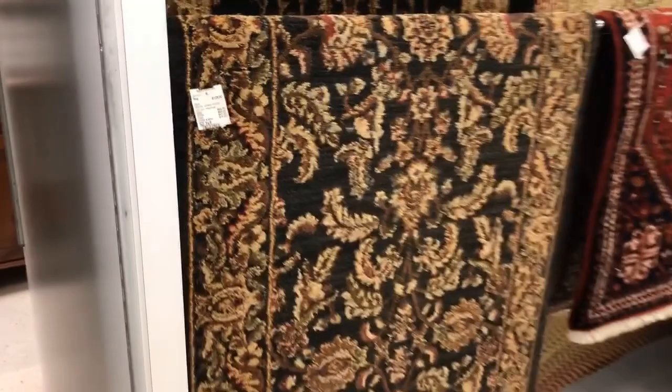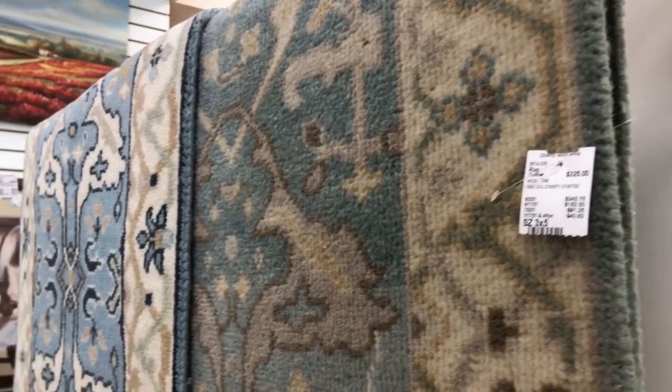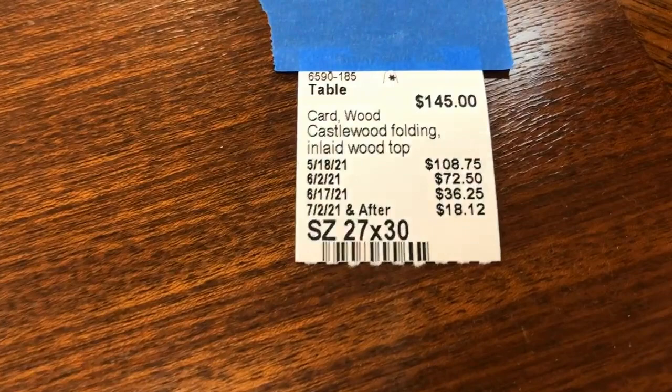Rugs can get very expensive and I find that their prices here are really fantastic. Everything is presented well and it's clean. You could spend thousands on just one rug, so this is definitely something to consider if you're looking to add that to your home. This card table would be great for a new apartment or for college kids.